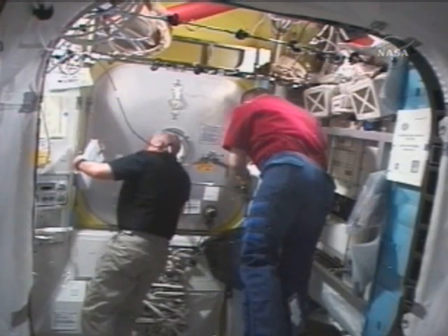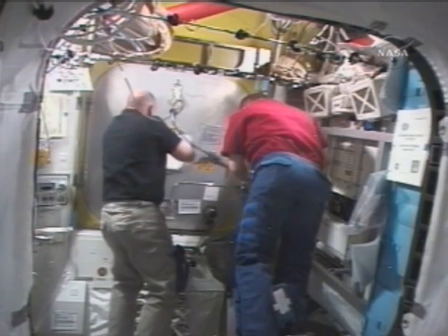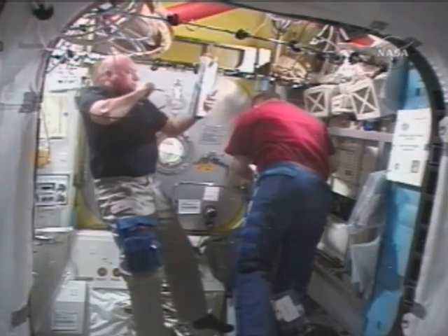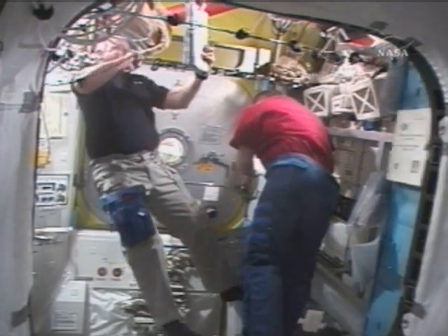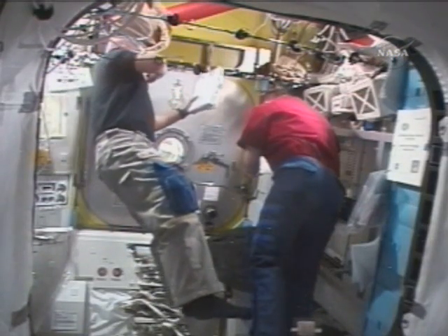The hatch is open. The thermal cover is open. Hatch is now stowed. On your DCM, do this staggered — you'll get a warning tone when you do it. Rick first. And that is power to bat.